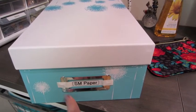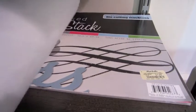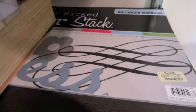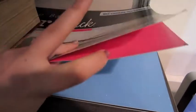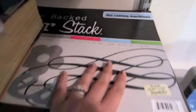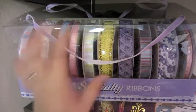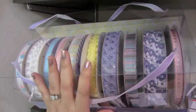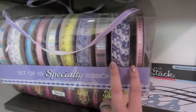This box I purchased at Michael's — the size of a shoe box. I also have this large sticker stack which won't fit in any of the drawers, and it's got a sticky-back set of paper inside which I plan on using for my Cricut. I recently purchased a set of 10 specialty ribbons from Costco for around $10, which means about a dollar per roll or less.